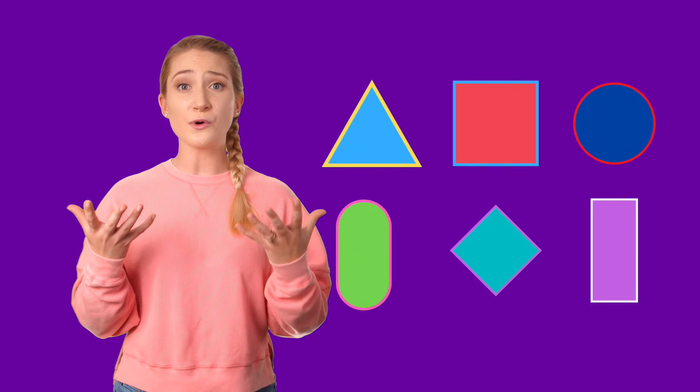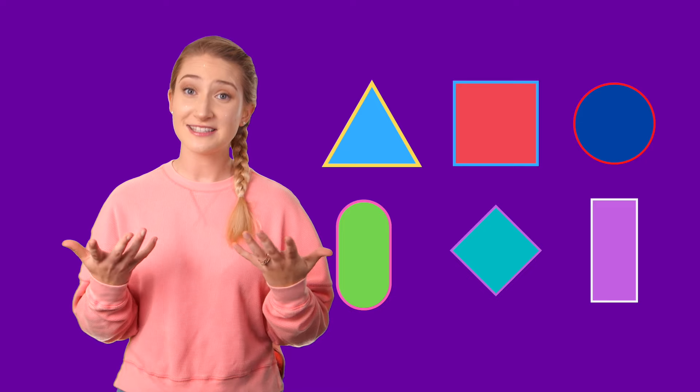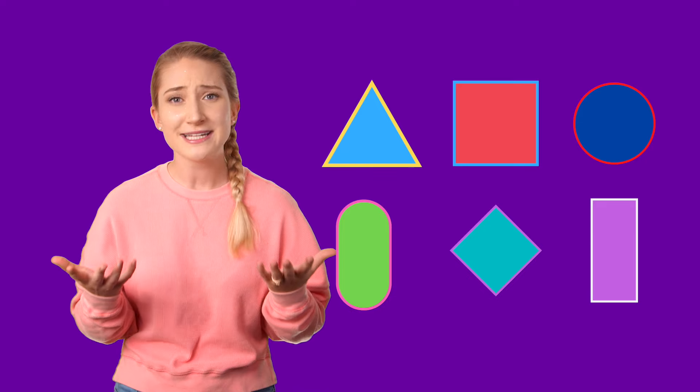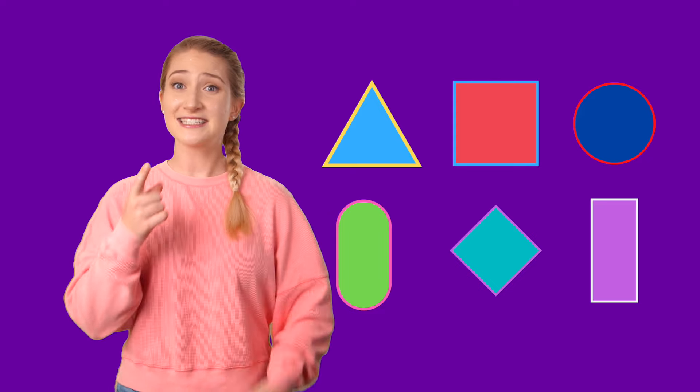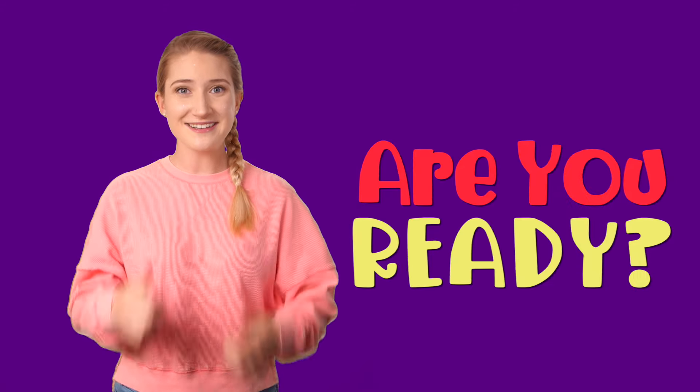We are going to learn about shapes. Shapes are so cool. I actually know a fun song about shapes. Would you like to learn it? I'm really excited to teach you. Are you ready? Great!